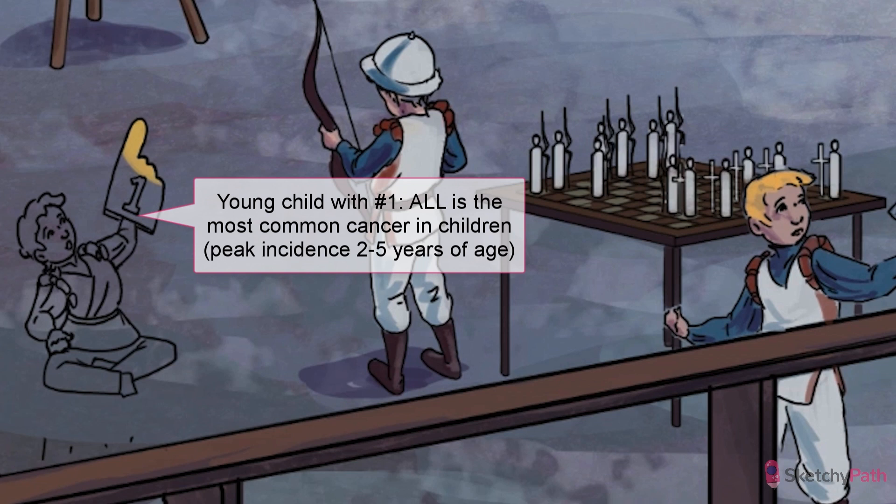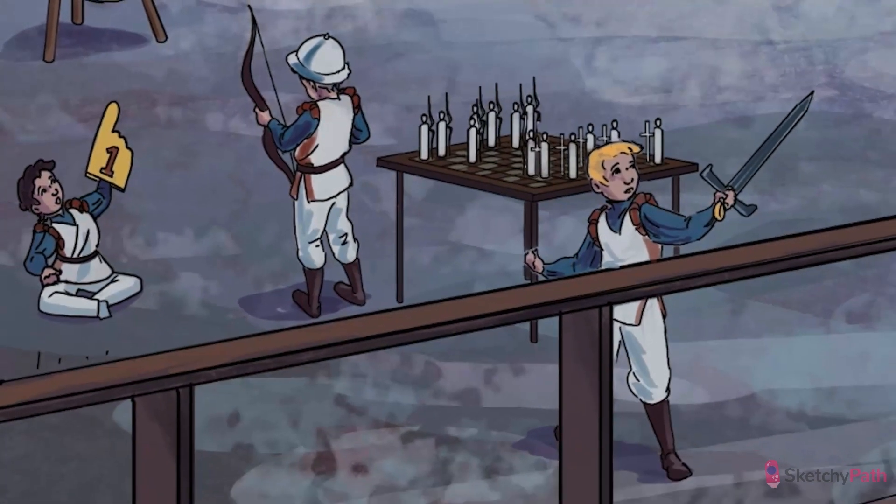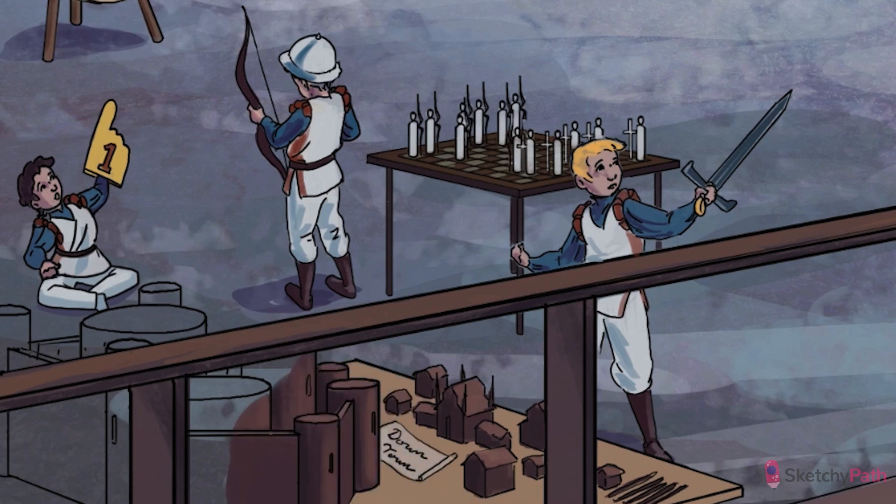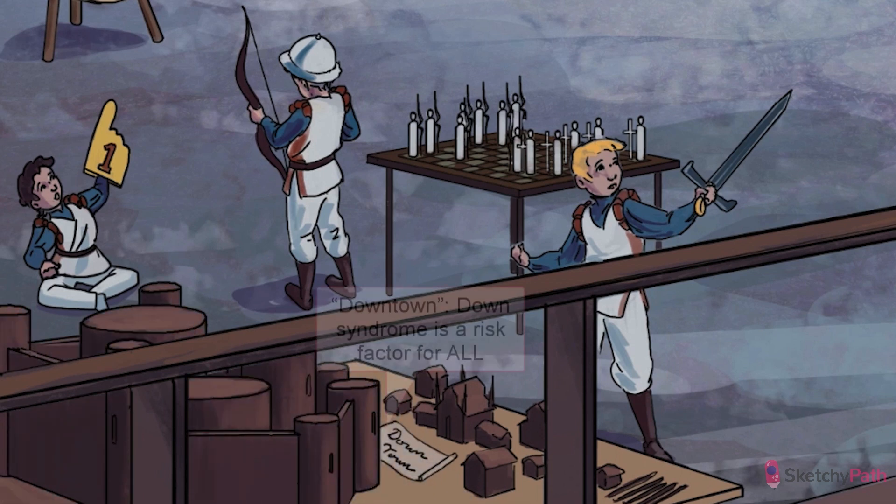ALL is caused by a somatic mutation in a B-cell or T-cell precursor. Differentiation halts at an immature lymphoblast stage, before these cells start proliferating out of control. ALL is the most common cancer in children, with a peak incidence between two to five years of age. While the majority of ALL cases occur in children with no other known medical conditions, Down syndrome is associated with a 10 to 20-fold increase in risk. One to three percent of ALL cases are attributable to Down syndrome. As you might remember from our last sketch, Down syndrome also increases the risk of acute myeloid leukemia, or AML.